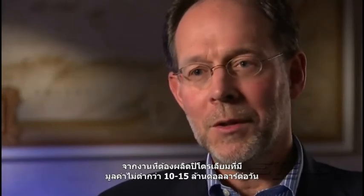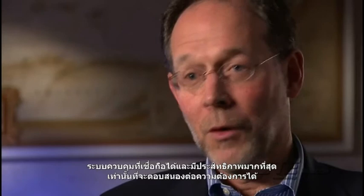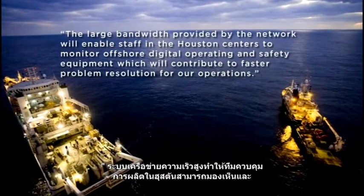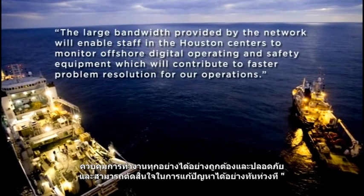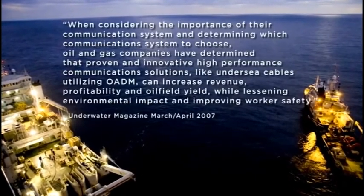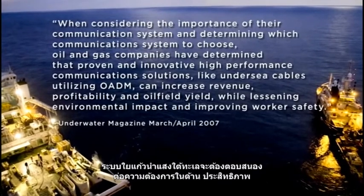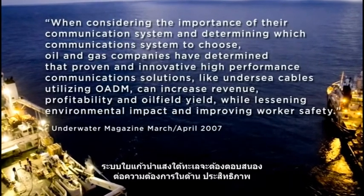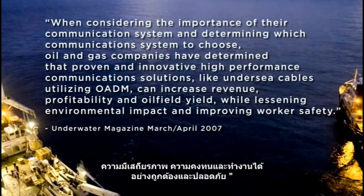The people that are producing upwards of ten to fifteen million dollars a day of product, so it's very important that they're operating at the highest efficiency possible. The large bandwidth provided by the network will enable staff in the Houston Centers to monitor offshore digital operating and safety equipment, which will contribute to faster problem resolution. Oil and gas companies have determined that proven, innovative, high-performance communication solutions like undersea cables utilizing OADM can increase revenue, profitability, and oil field yield while lessening environmental impact and improving worker safety.